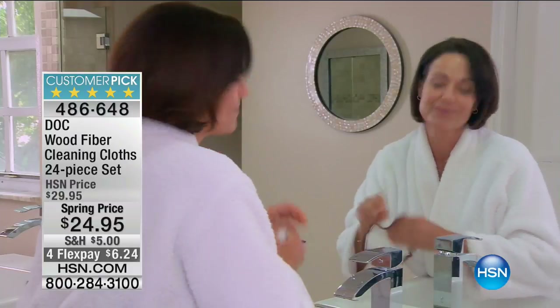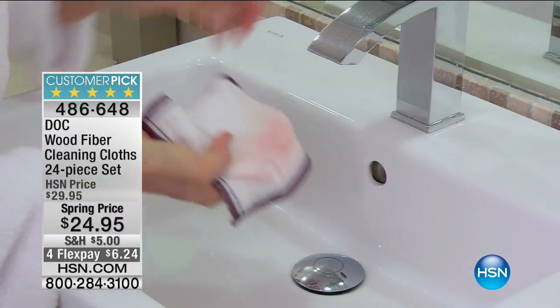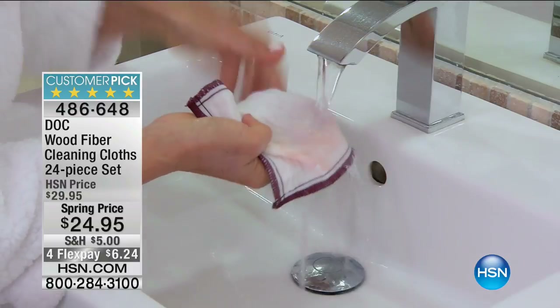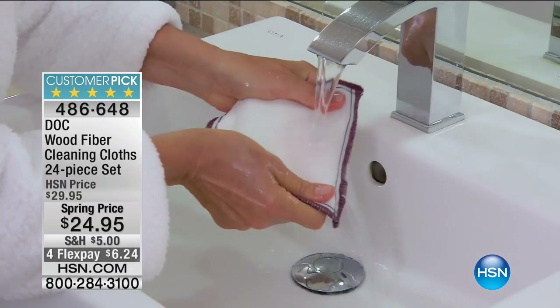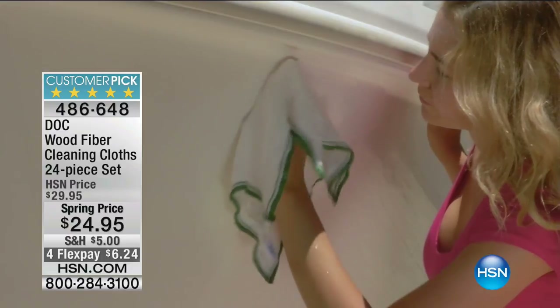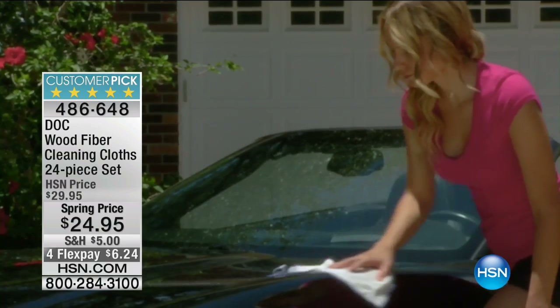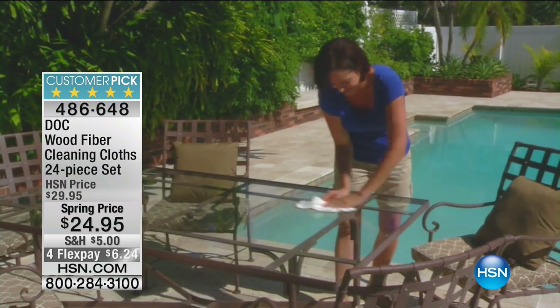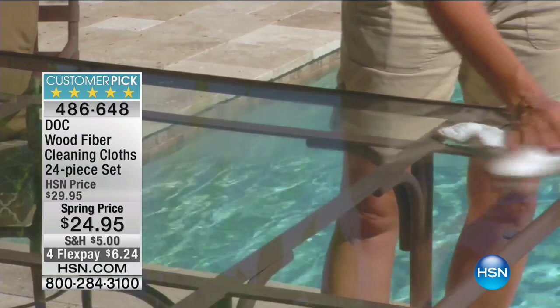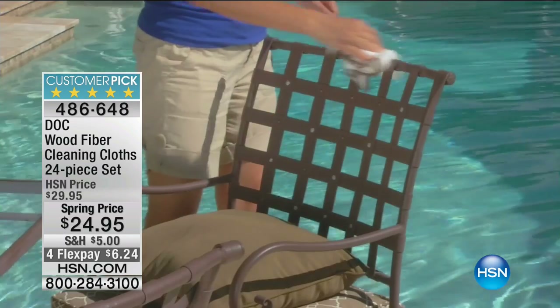You get 12 of the big 11-by-10 size and 12 of the 7-by-6 size — a huge configuration. With four flex pays it's $6.24 on a major credit card. What makes them so unique is that they will pick up 99.9% of the dirt, germs, and bacteria they come into contact with, and then release them when you run them under tap water. They're made out of wood fiber — a proprietary blend — woven into eight layers that form a netting to grab that 99.9%.